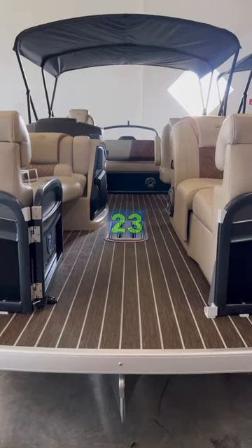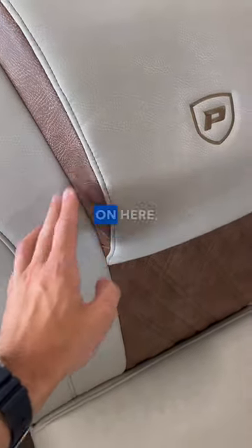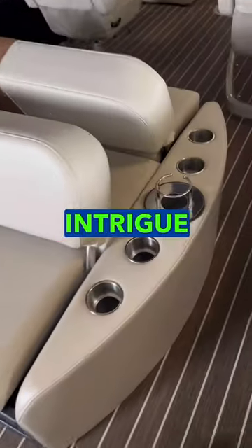Inside, it's actually a 23-foot pontoon, so a lot of space here. Right away, you're going to notice this beautiful stitching — really comfortable seats on the Intrigue models.